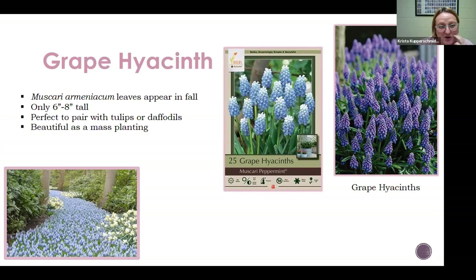Grape hyacinths pair well with tulips and daffodils, often blooming at the same time. They throw people off because right now they are sending up leaves — that's just what they do. They send up leaves in the fall, and over the winter those leaves will die and come back again in the spring. It's just that this plant likes to send up its leaves in fall to let you know it's still there underground, just waiting. Most look like just all purple, but some like the peppermint variety have white tips. There are all kinds of choices — that's what's nice about all the breeding plant people have done.